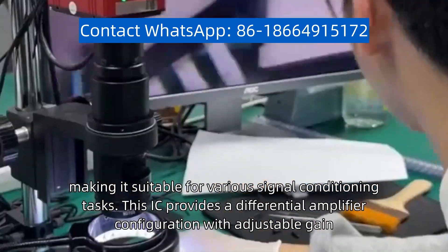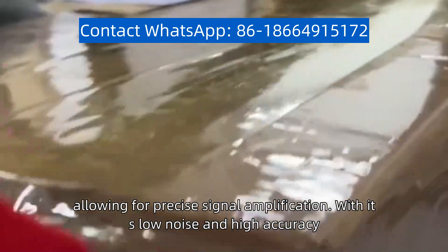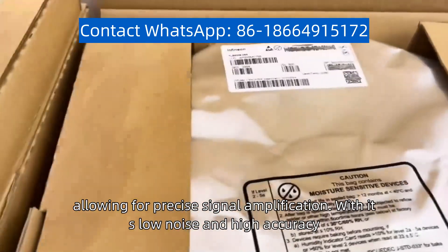This IC provides a differential amplifier configuration with adjustable gain, allowing for precise signal amplification. With its low noise and high accuracy, it delivers reliable performance in demanding applications.